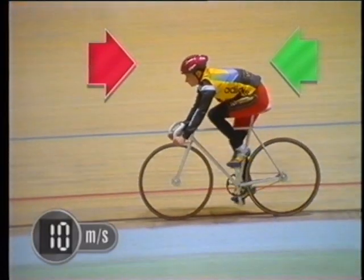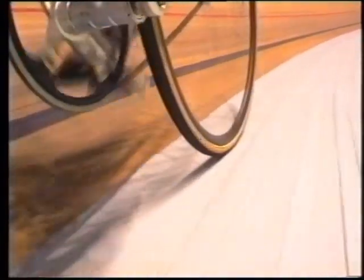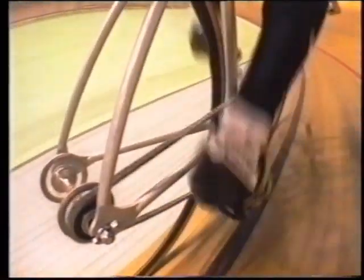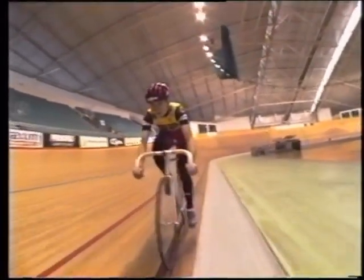So what are these counter forces? There's friction between the tyres and the track, friction between moving parts on the bike, and the cyclist is pushing against the force of air.